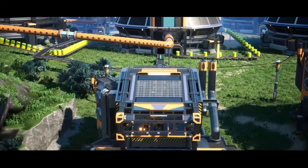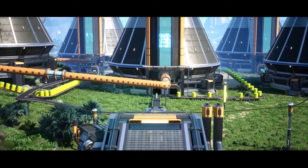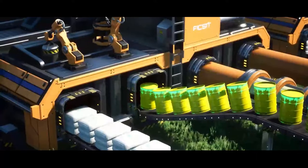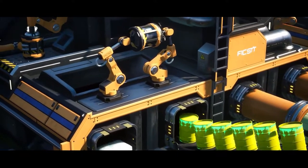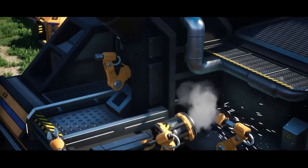Nuke plants will still require water and will still output nuclear waste. Now this is the part everyone's been waiting for. The nuke waste mixes with silica, nitrogen gas, and what I'm guessing is water here in the new blender machine. This appears to be making some sort of plutonium cake product.